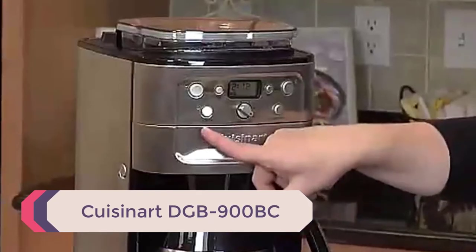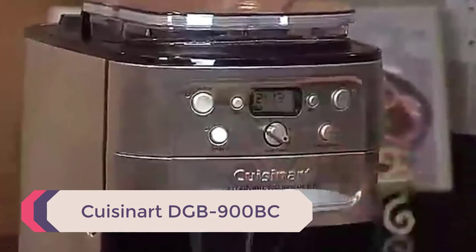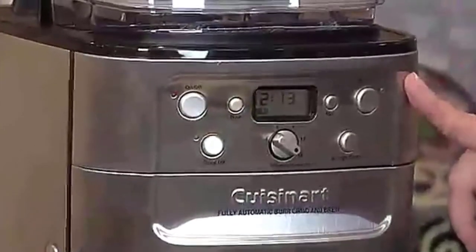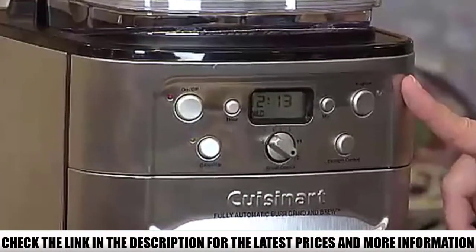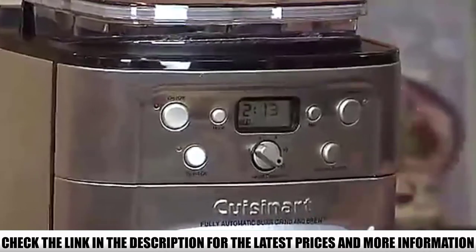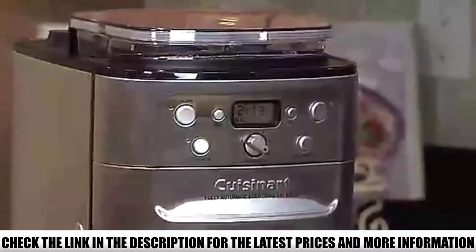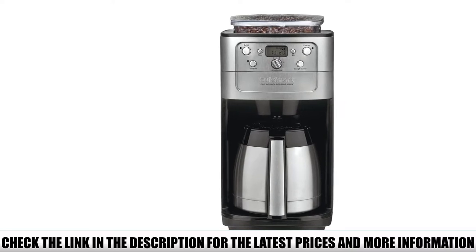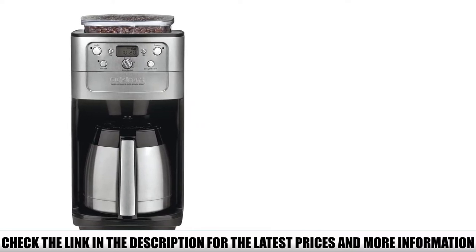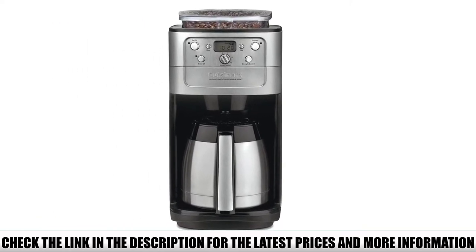Number 5: Cuisinart DGB900BC. The Cuisinart DGB900BC is a beautiful and sleek-looking machine and its use matches its beauty. With an auto shutoff safety and convenience feature, this machine will do all the work while you rest and enjoy your fresh cup of coffee. With a capacity of 8 ounces or 12 regular cups of coffee, this machine delivers and the price-to-performance ratio is totally in your favor. It also comes with a charcoal water filter and permanent gold-tone filter which purifies the coffee particles to give you the freshest tasting coffee.